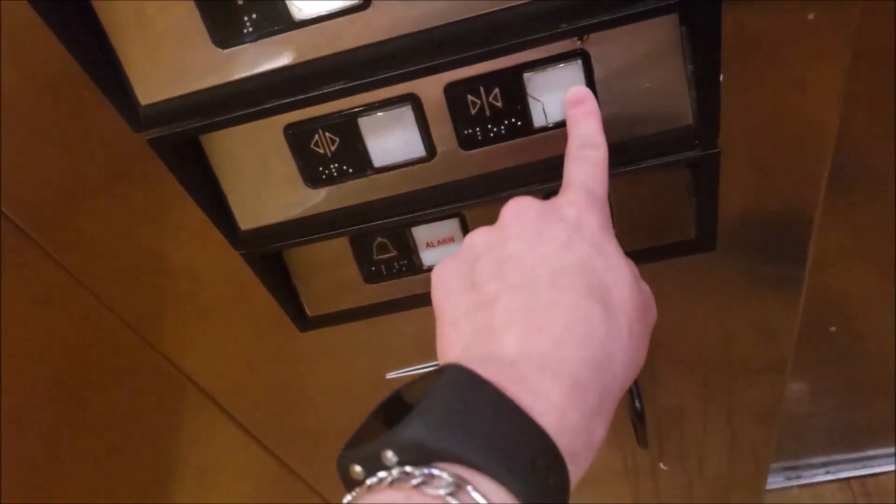The door close button is cracked, as you can see. Here is your — what kind of phone is this? Well, it's not an ADA phone. Here's your cab view.